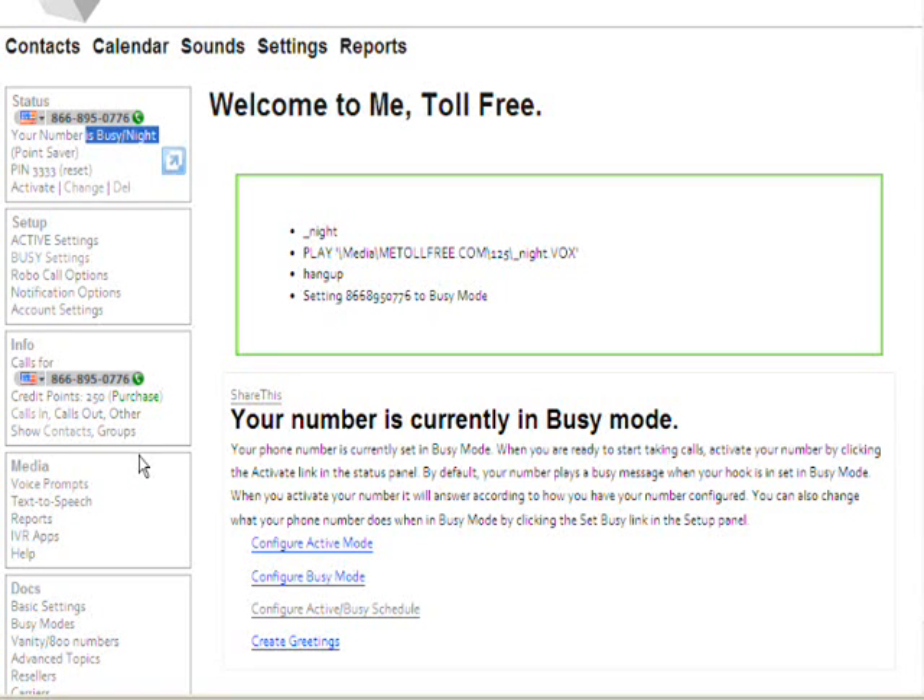Our basic purpose here is to get this number forwarded to our cell phone during the daytime and off to voicemail at night. So let's do that. We're going to start by configuring our active mode, and then we're going to configure our busy mode. And then we'll be ready to go.